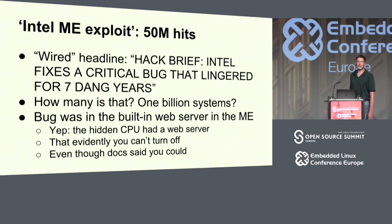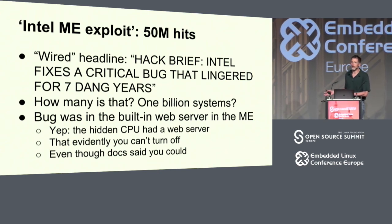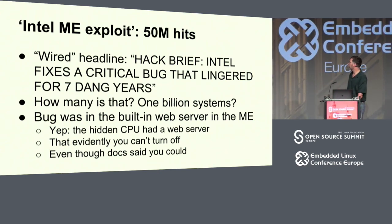The fix is just reflash your firmware. How many people want to believe that a billion machines have been repatched since last spring with new firmware to fix this bug? I certainly don't. I think that bug is still out there, and the web servers are still out there, and you can still send a lot of them a zero-length password and have admin access.